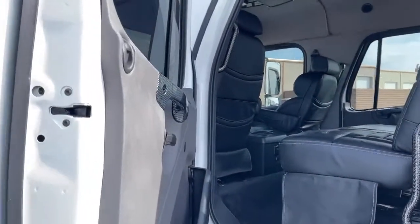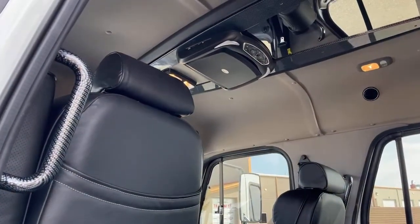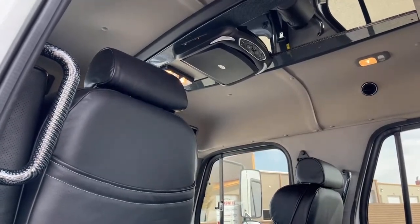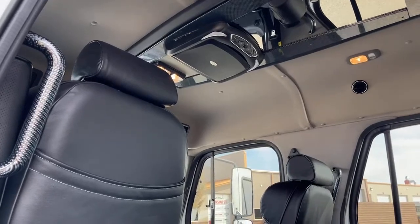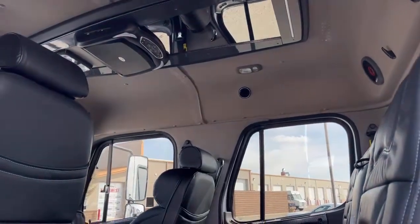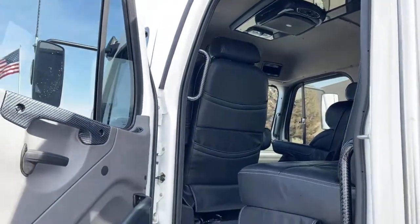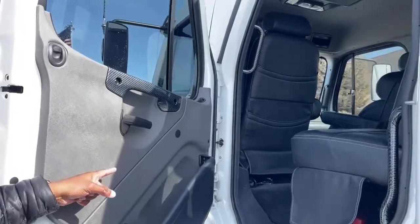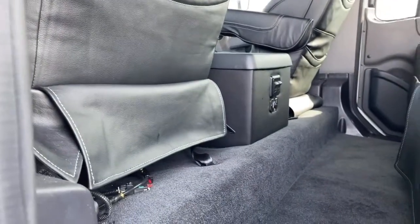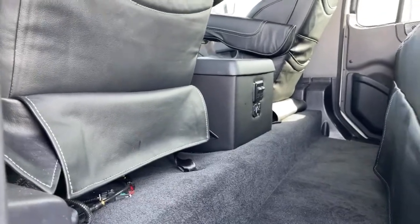Right above that we have an entertainment system — a DVD screen. This is separate from the truck's sound system, so you have your own personal headphones so you don't disturb the driver. The driver can have his own music playing while passengers in the back entertain themselves independently. Right between those seats you can see two switches — those are for interior lights, which I'll show you how they operate. Right below that, we also have two USB ports.